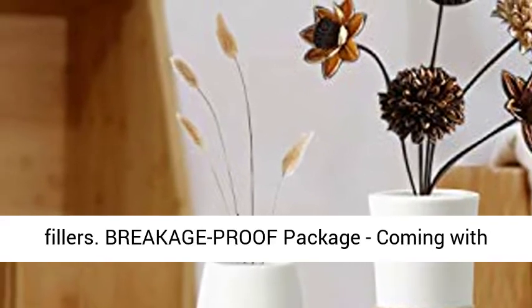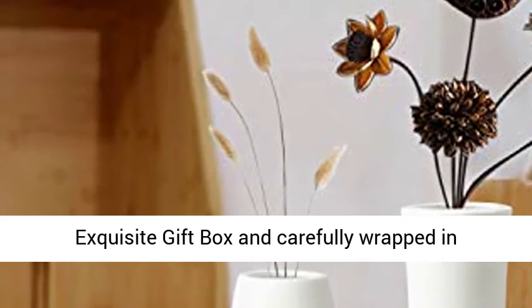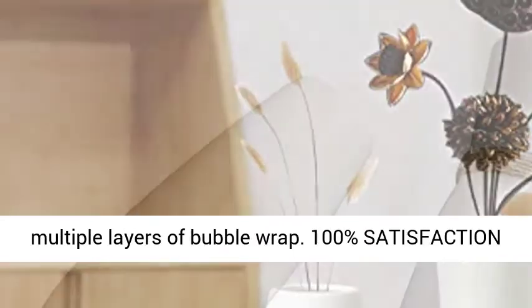Breakage Proof Package — coming with an exquisite gift box and carefully wrapped in multiple layers of bubble wrap.